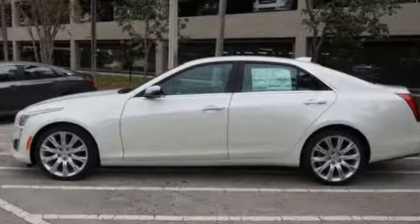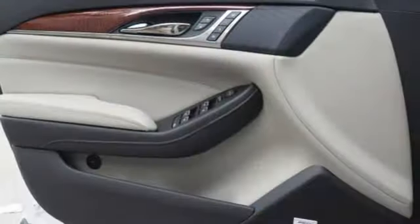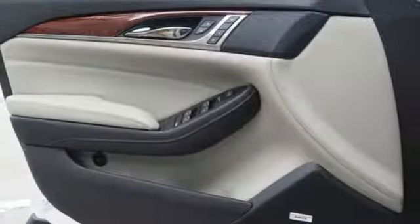It's well equipped with the features you need: Bluetooth streaming audio, dual zone climate control, power heated mirrors, active grille shutters, automatic transmission, sport suspension, and voice activation.